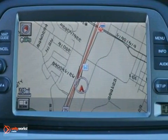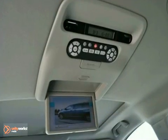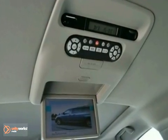It's a top safety pick that's equipped with heated leather seats, a DVD entertainment system, and a navigation system. It is covered by a limited warranty.